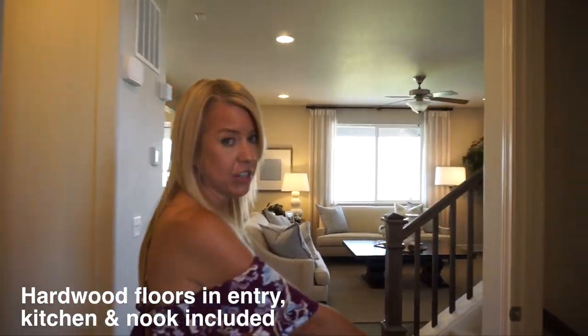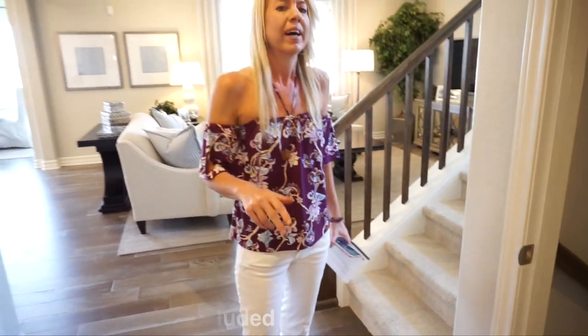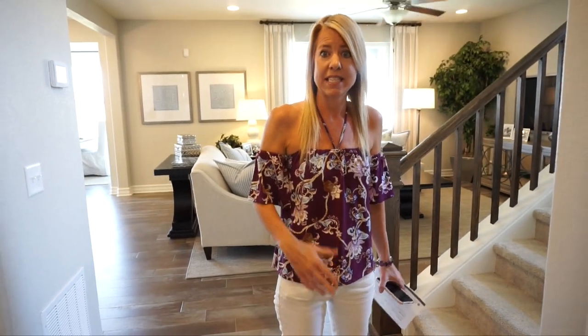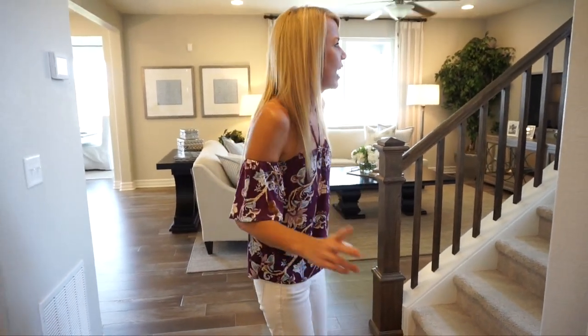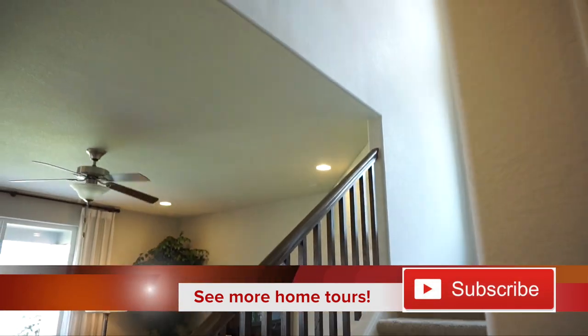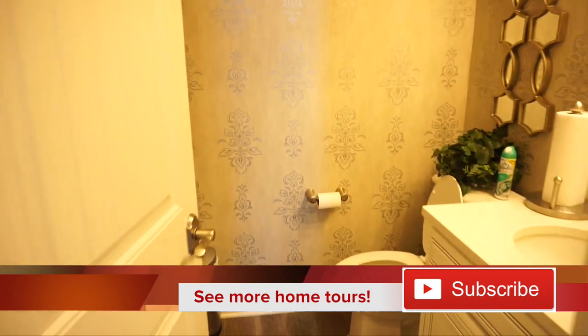Over here to the right we have our stairs leading into our basement. Full unfinished basements do come in the base price, and Richmond right now is running a promotion of a finished basement in the base price. They run those occasionally — by the time I get this on YouTube they may not be running that promotion anymore, but call me and let's check. Then we have our stairs leading upstairs, and right across from that we have our powder bath for the main floor.